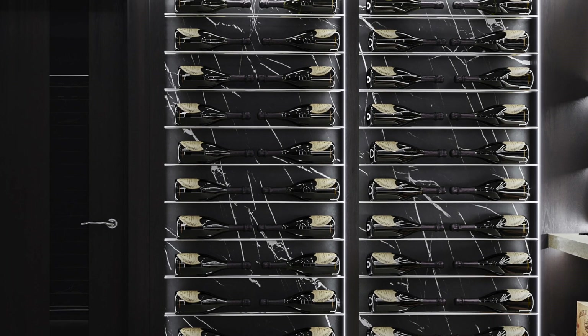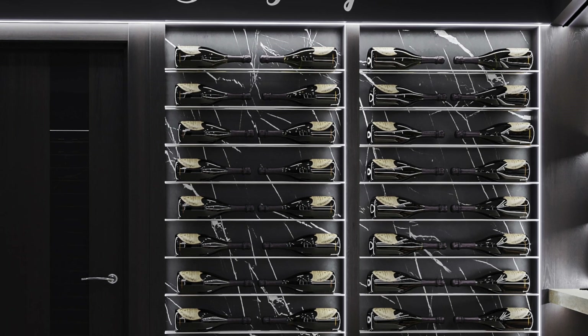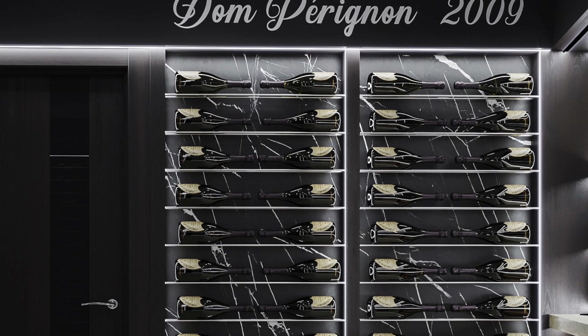In order to fully illuminate the marble slab, we ran LED lights from floor to ceiling so there were no dark spots on these areas.